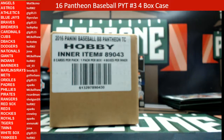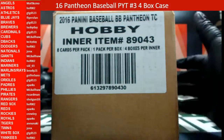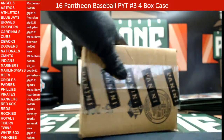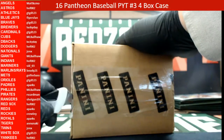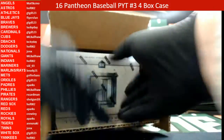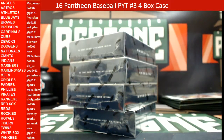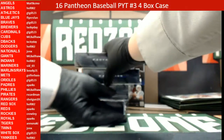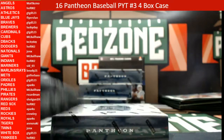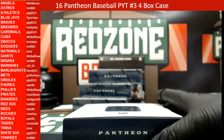Alright, what's up guys, this is Jonathan from redzonebreaks.com. We're getting ready to break 2016 Baseball Pantheon — it's a four box case, teams are on the left, this is number three. Good luck guys, looking forward to seeing what kind of gems we might have in here. I also have some Prime Cuts Baseball I'll be listing this weekend. Alright, here we go guys, box number one — let's just sit back and enjoy the break.